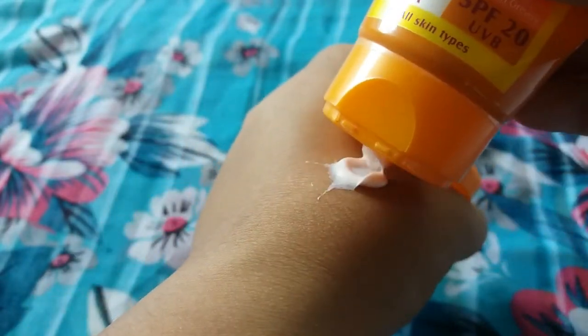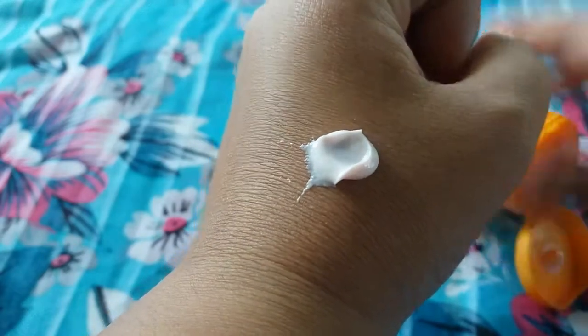This cream is a light moisturizing sunblock cream which does not leave a white cast. It is a light moisturizing cream — it does not leave any white cast like other sunblock creams and lotions have. It absorbs very well into the skin and the smell of berries is awesome.